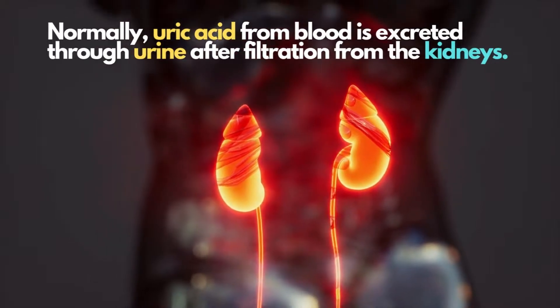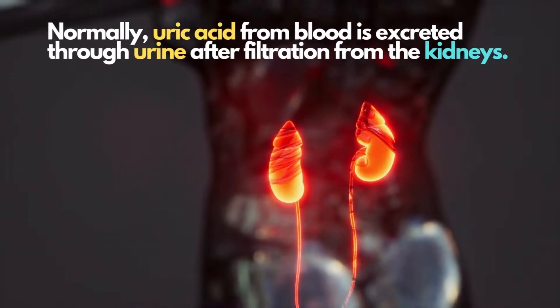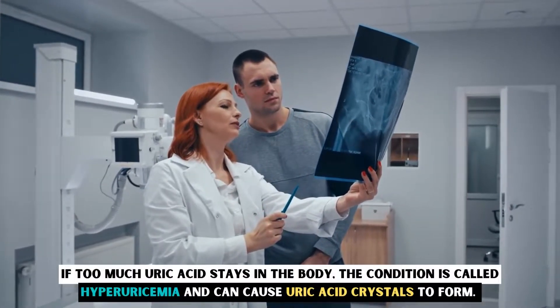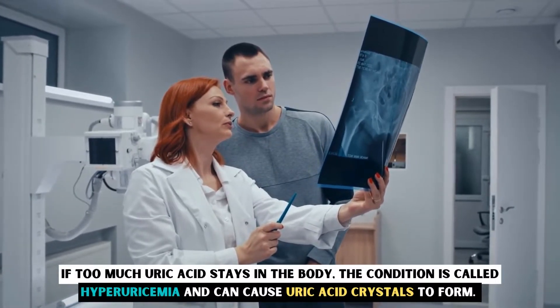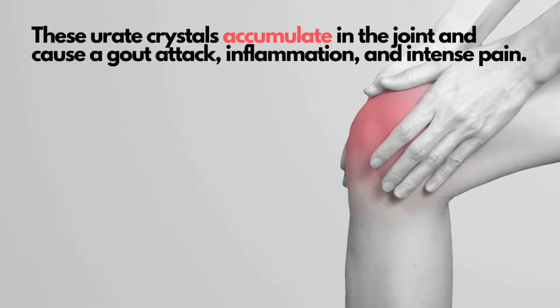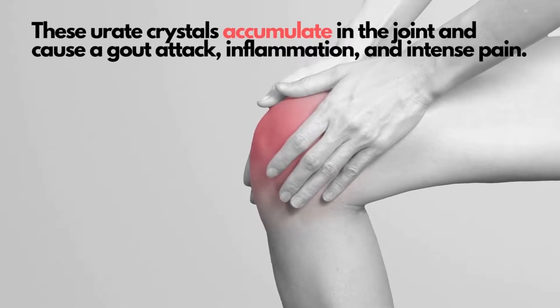Normally, uric acid from blood is excreted through urine after filtration from the kidneys. If too much uric acid stays in the body, the condition is called hyperuricemia and can cause uric acid crystals to form. These urate crystals accumulate in the joint and cause a gout attack, inflammation, and intense pain.